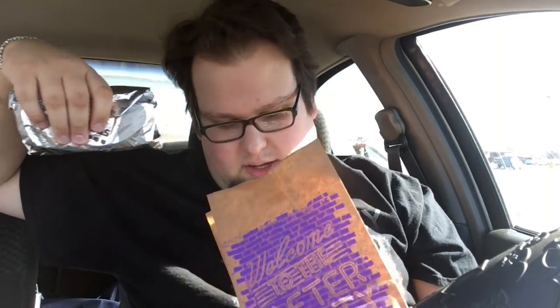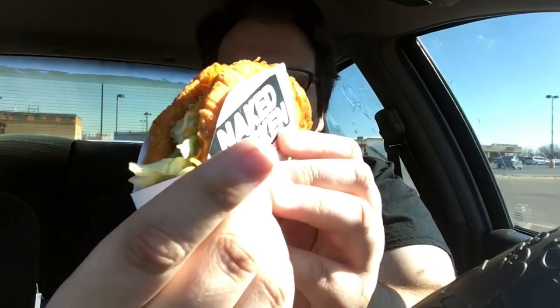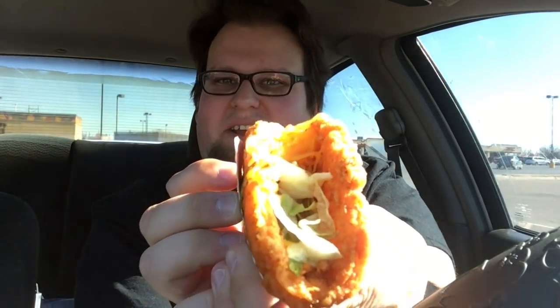So here it is with the receipts. It took them a little bit to get this cooked, and I greatly appreciate that because I love fresh food. So here's what it looks like — the Naked Chicken Chalupa. Oh my gosh, this smells amazing. I mean, just look at it. It is literally a fried chicken shell, with lettuce and cheese.